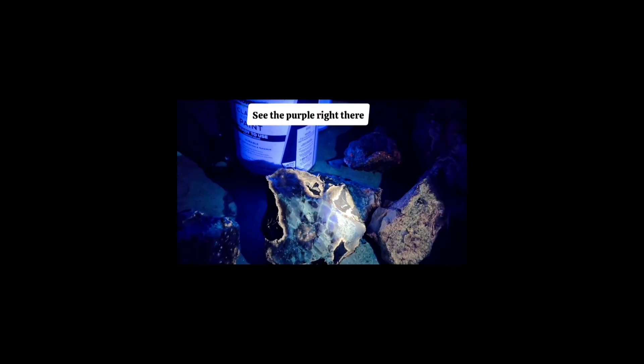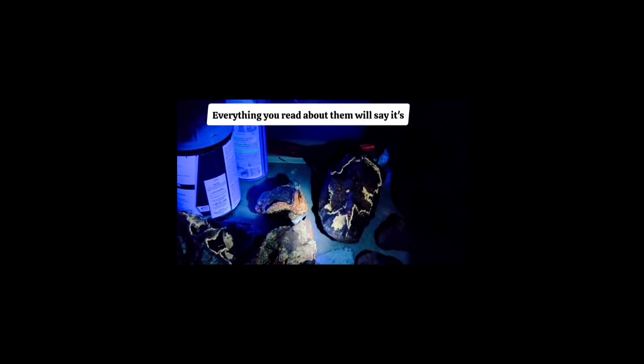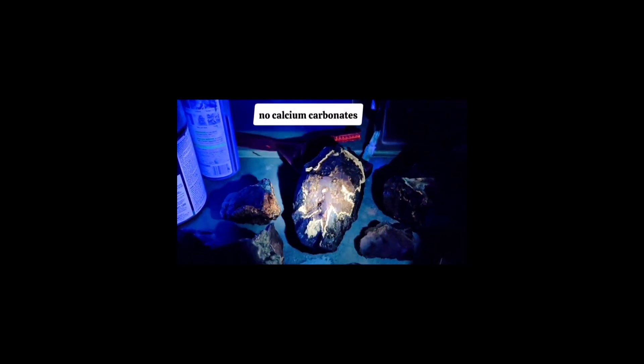This is one of the septarians — see the purple right there? Those are fluorite crystals. The septarians here are amazing. Everything you read about them will say it's calcite, aragonite, and limestone, but actually none of those calcium carbonates are involved in the septarians here. So they're very cool, special, and fluorescent. And phosphorescence is when you remove the light source and it continues to glow — in the case of my specimens, they change color a lot of times when they phosphoresce.